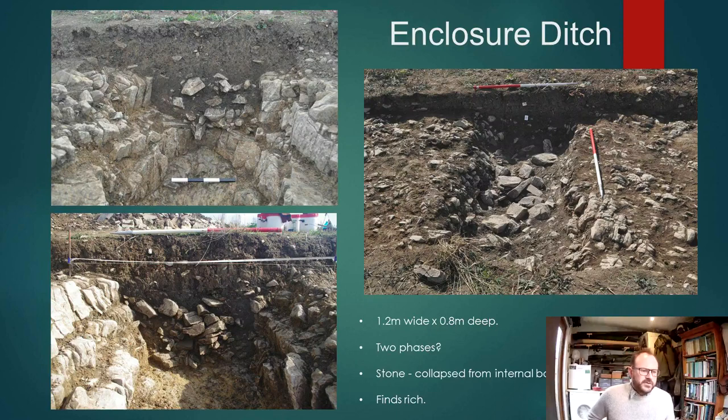The single evaluation trench essentially found what we were expecting in terms of the enclosure ditch — not very big, about a metre and a bit wide, just under a metre deep. It certainly has two phases, with evidence for an internal bank that has slumped into the ditch. We only dug a small two-metre section of it, but it was comparatively finds-rich.